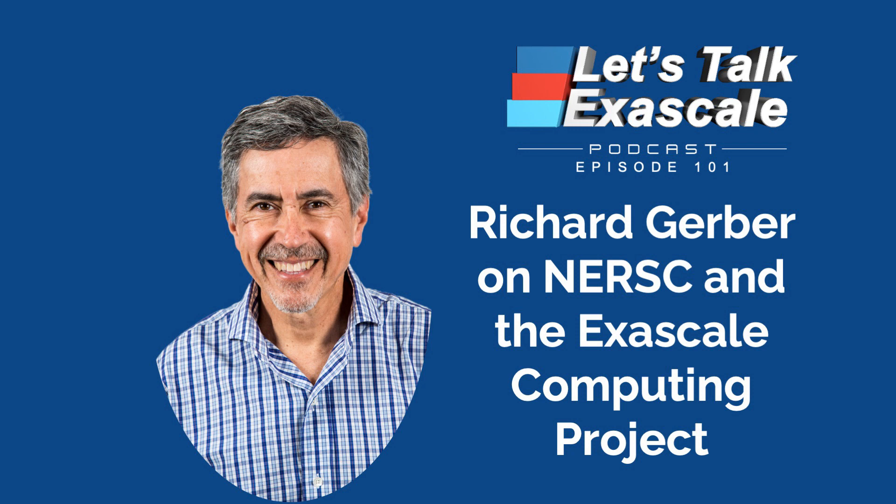Richard on his role at NERSC: I'm the NERSC High Performance Computing Department Head. We have three departments right now: Systems Department, Data Department, and my department. In my department, I have a number of groups: user engagement, which includes consulting, third-party software, and that sort of thing.